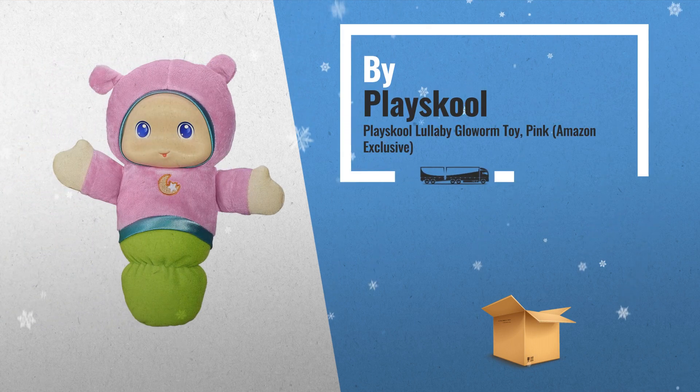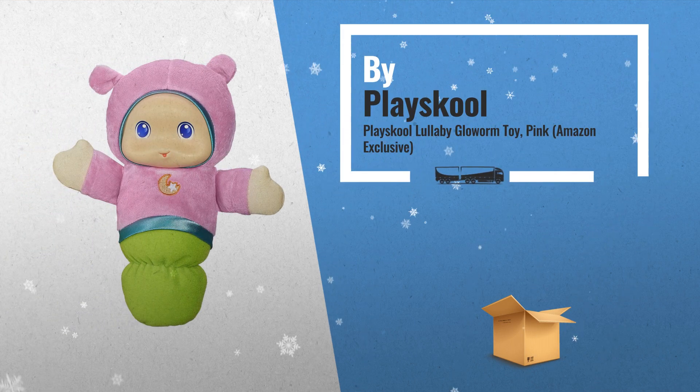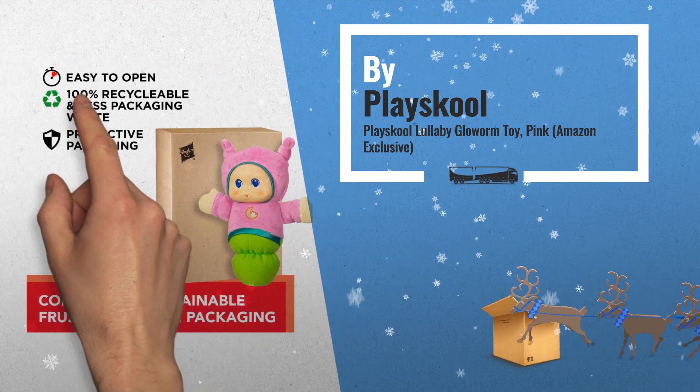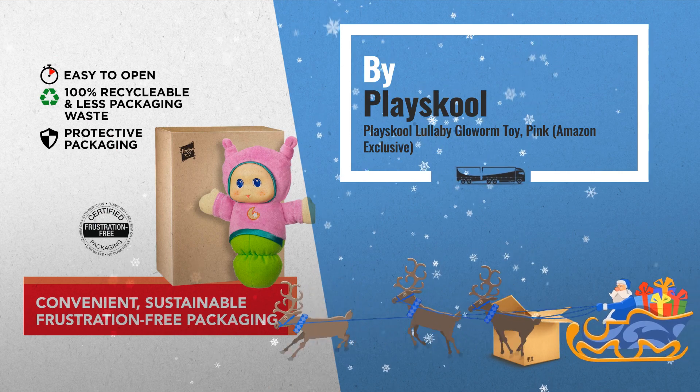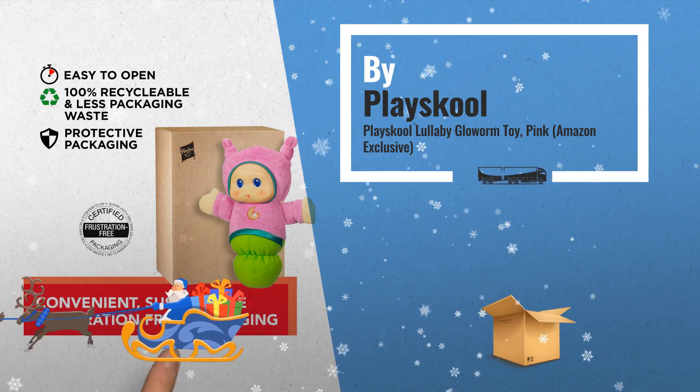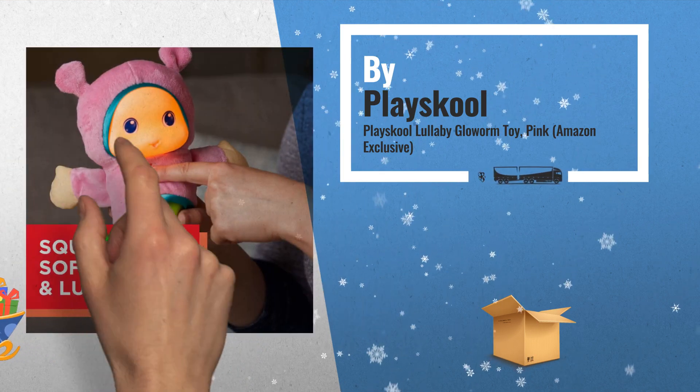Number 2: when it's time for your wiggle worm to unwind, it helps to have a soft and lovable friend by their side. Loved by generations, this classic stuffed toy for babies can be a great huggable companion. Appropriate even for the littlest newborns — another great product by Playskool.